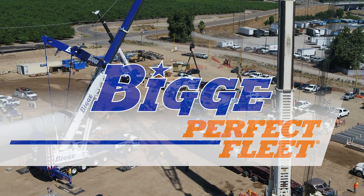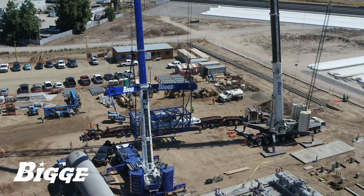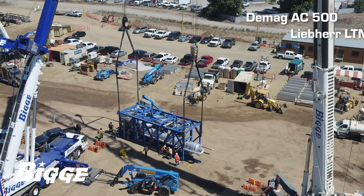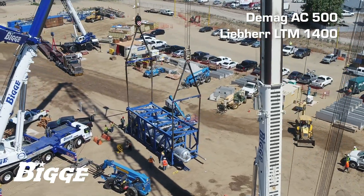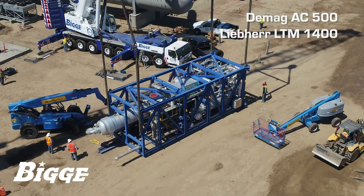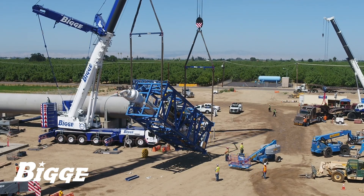With the perfect fleet at our disposal, Biggie supplied two outstanding all-terrain cranes to lift and set gas plant components for a customer in California's Central Valley. A DEMAG AC500 and a Liebherr LTM 1400 are seen here being put to work lifting a modular compressor, one of three components with a combined weight exceeding 285,000 pounds. The overall capacity of these cranes, at a radius of up to 85 feet, provided the optimal solution for executing these lifts.